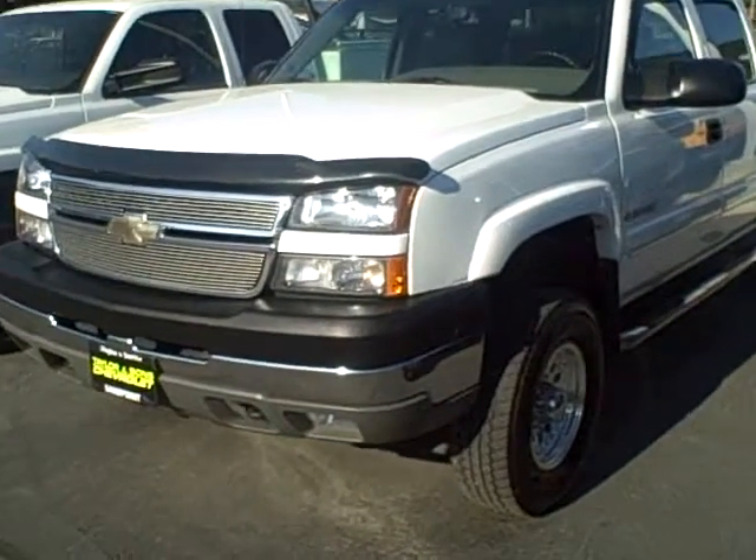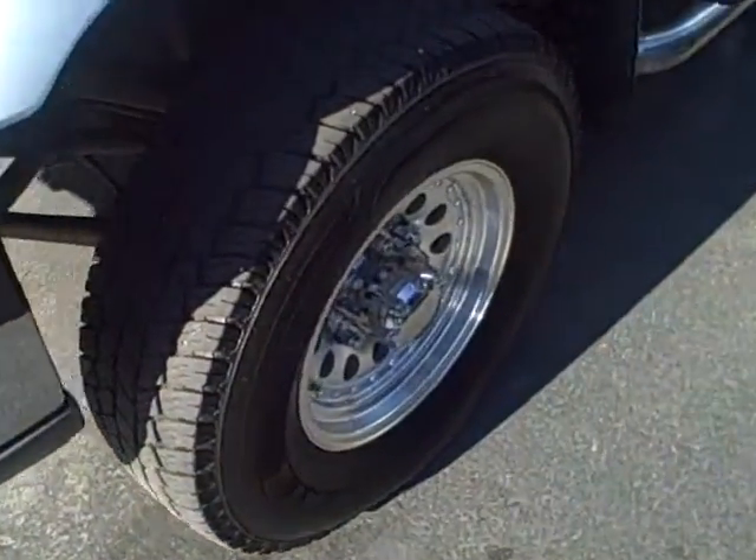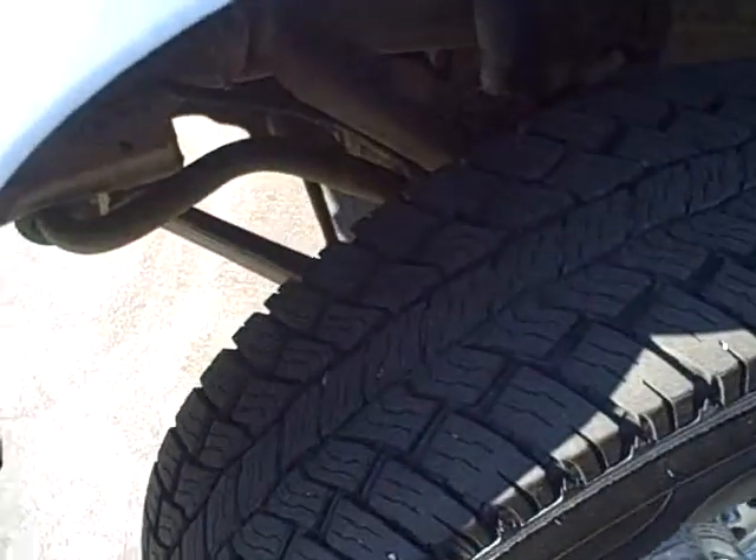Hi, this is Brett Tather with Tather & Son Chevrolet. You're looking at our 2005 Chevy Silverado 3 quarter ton crew cab, gas engine, LT loaded up truck.